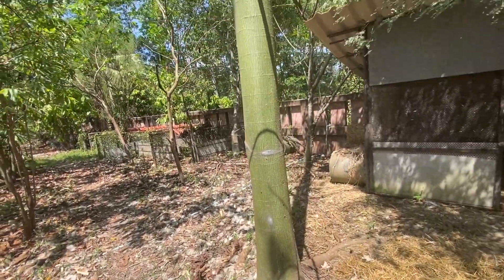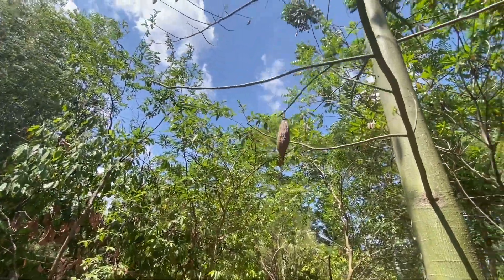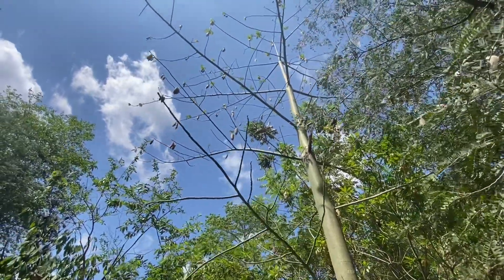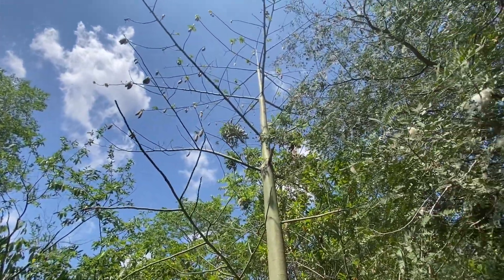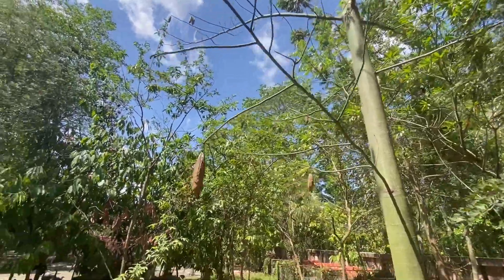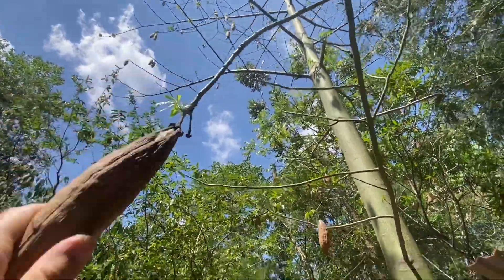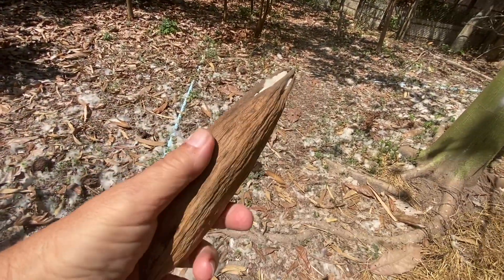Here you see the green stem of the Kapok tree. It is now the hot season, so it has shed all its leaves and is quite without any protection against the sun. These seed pods ripen up, open up, and release the cotton into the air.